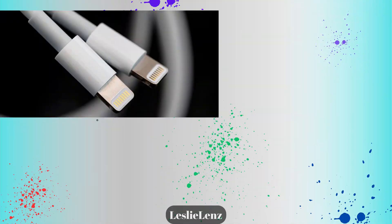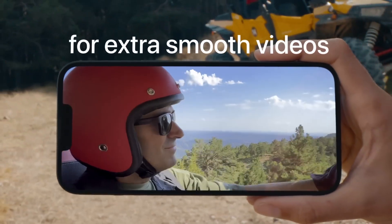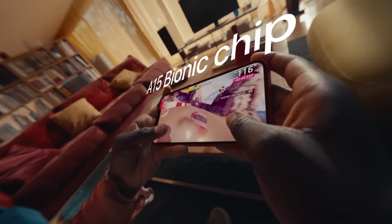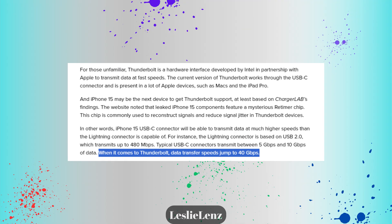What does this mean? The Retimer chip's main function is to enable the USB-C to become Thunderbolt capable. The usual lightning cable on previous iPhones is equivalent to USB 2.0, and its data transfer goes up to 480 megabytes per second. USB-C on other phones goes up to 10 gigabytes per second. But if the new iPhones have Thunderbolt capabilities, their data transfer will go all the way to 40 gigabytes per second.